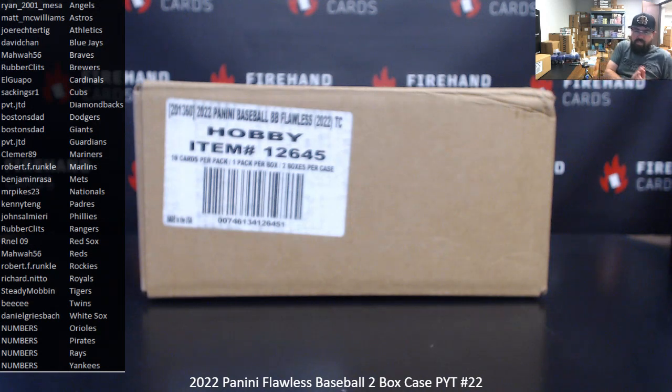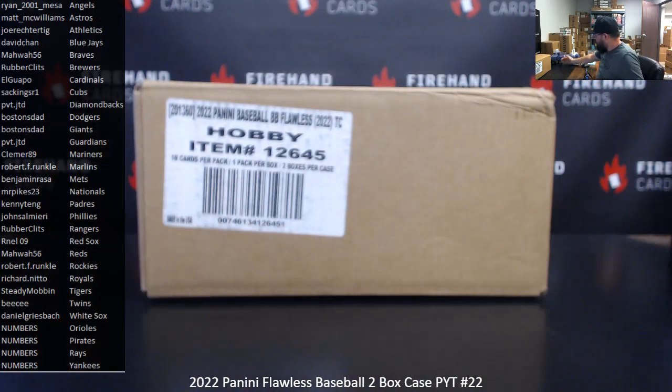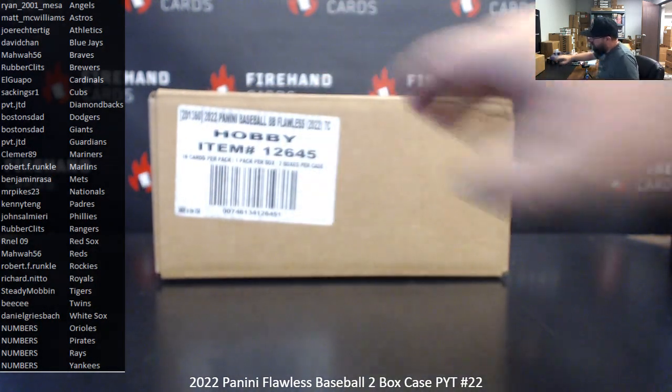Okay guys, we're doing 2022 Flawless Baseball. Pick your team, case number 22. Thank you for joining in. Thank you guys again for your support of FireHand Cards. We appreciate you guys very much.